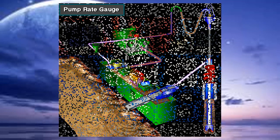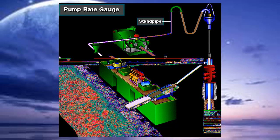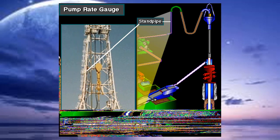The mud pump pressure gauge shows drillers the amount of pressure the pump is putting out. They monitor pump pressure from the standpipe to ensure it is the correct amount needed to keep the hole clean and return cuttings back to the surface.